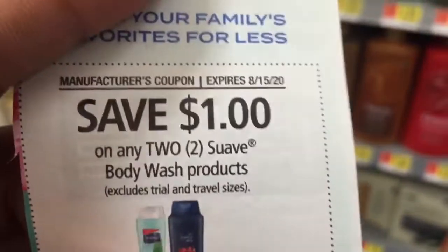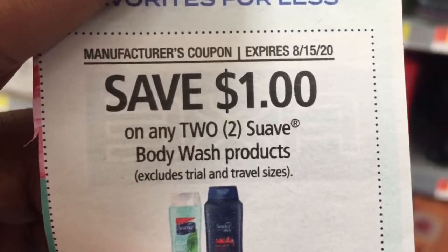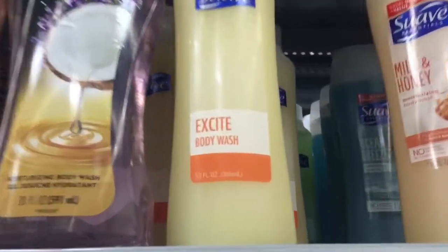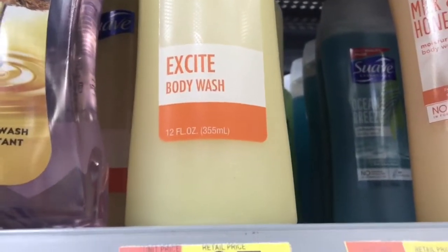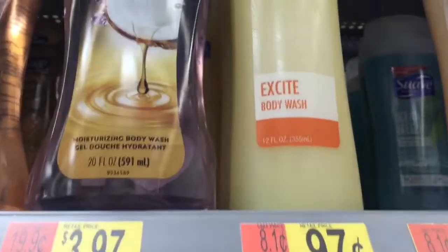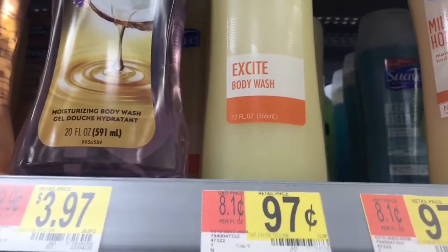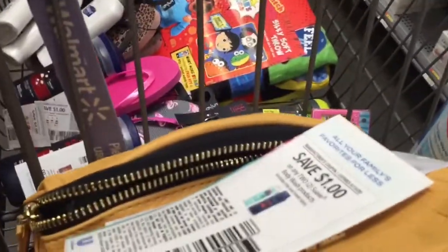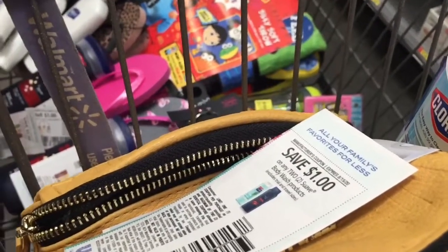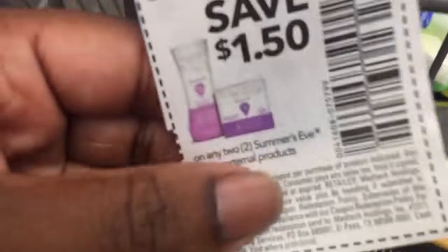The next coupon also expires tomorrow: save a dollar on any two Suave body washes. These are 12 fluid ounces, not a travel size. We're going to get four of them at 97 cents each, because I have two coupons — which means two of them are going to be absolutely free.